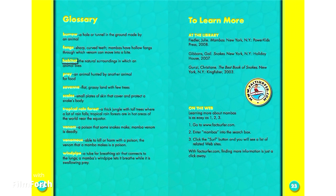Habitat: the natural surroundings in which an animal lives. Prey: an animal hunted by another animal for food. Savanna: flat, grassy land with few trees.